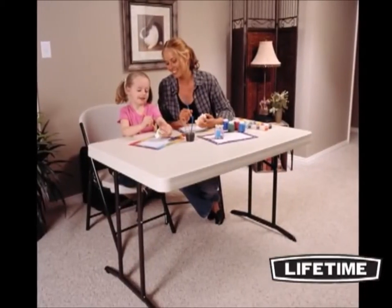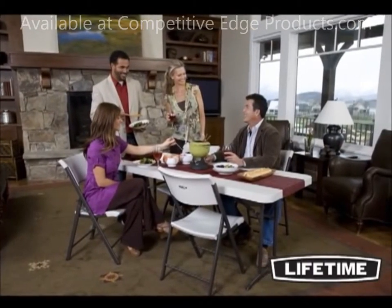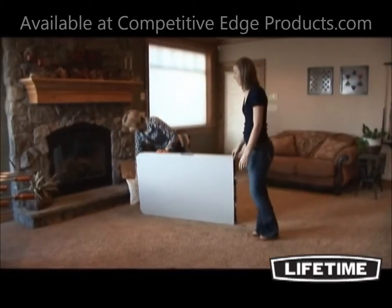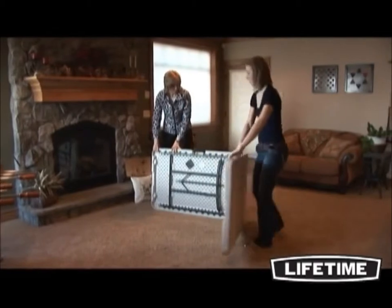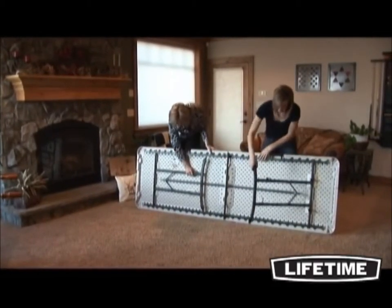With quality construction and innovative designs, Lifetime Products has revolutionized folding tables and chairs, bringing you a variety of products to meet your needs. The 8-foot fold-in-half table gives you a large table top without taking up the extra storage space. It's a perfect addition to your home or office and can be used for banquets, receptions, conferences and more.